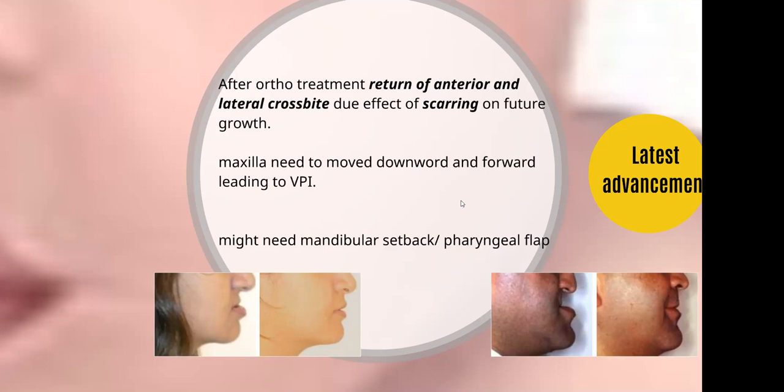Secondly, after the maxilla advancement, which may lead to development of velopharyngeal insufficiency and hyponasality of sound, we have to consider the pharyngeal flap for the management of VPI and hyponasality.